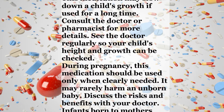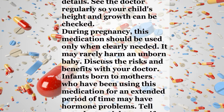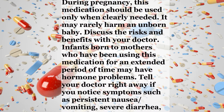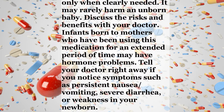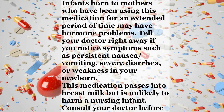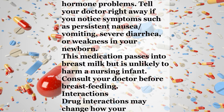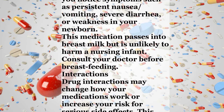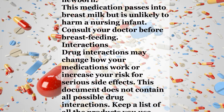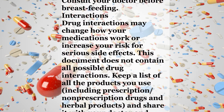This medication may slow down a child's growth if used for a long time. Consult the doctor or pharmacist for more details. See the doctor regularly so your child's height and growth can be checked. During pregnancy, this medication should be used only when clearly needed, as it may rarely harm an unborn baby. Discuss the risks and benefits with your doctor. Infants born to mothers who have been using this medication for an extended period of time may have hormone problems. Tell your doctor right away if you notice symptoms such as persistent nausea, vomiting, severe diarrhea, or weakness in your newborn. This medication passes into breast milk but is unlikely to harm a nursing infant. Consult your doctor before breastfeeding.